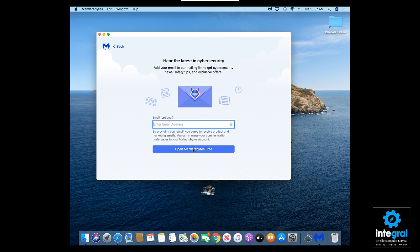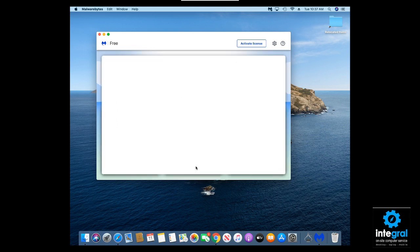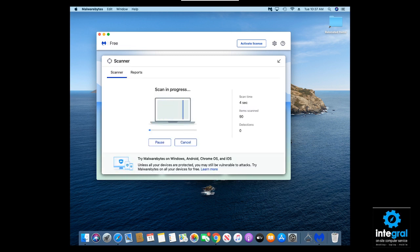It'll scan your computer. Let's click on the scanner and see what it's going to do. Give it a few seconds — it'll scan, and if it finds any malicious software on your Mac, it will remove it. Keep in mind that it has to be installed on your Mac. There's another way that people can be spying on your surfing habits.